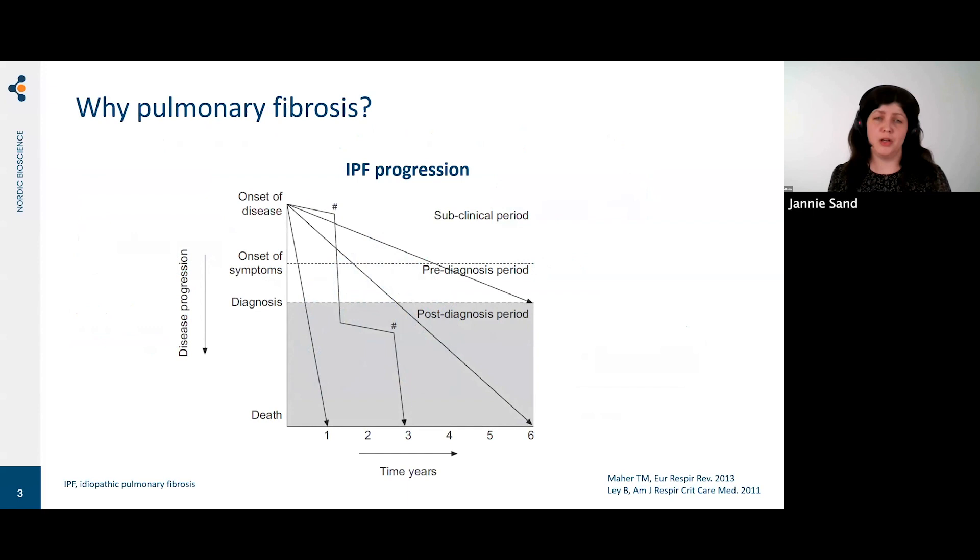So why should we even look at pulmonary fibrosis? Because it's a very rare but also very progressive disease. This example shows IPF — idiopathic pulmonary fibrosis — and how the disease progresses over time. These patients have a very short lifespan; from the time of diagnosis, the mean survival is only three years. It progresses really rapidly and is more severe than many cancer types.